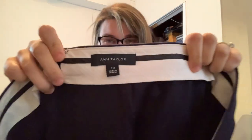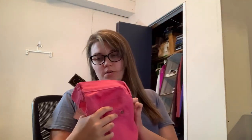Ann Taylor, size 12 — this is a career skirt. Probably can get $12 to $15 out of that. New with tags.